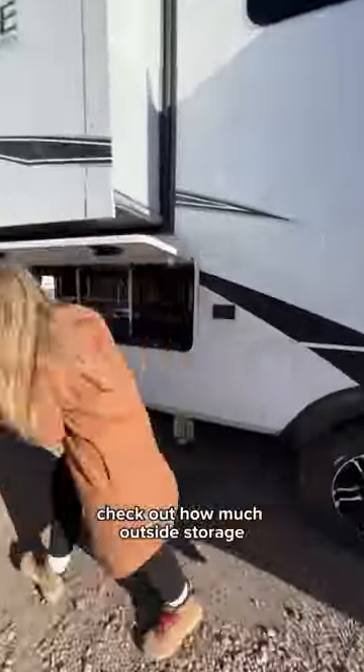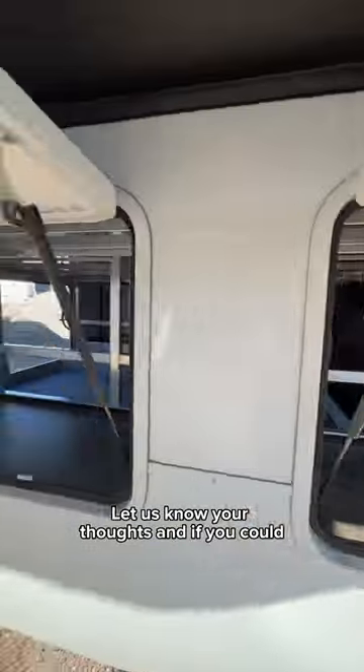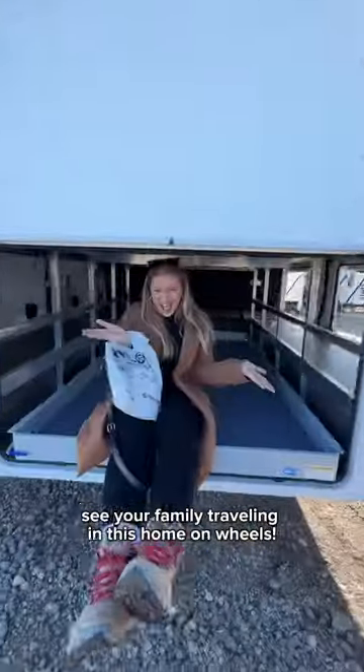Last but not least, check out how much outside storage this thing has. Let us know your thoughts and if you could see your family traveling in this home on wheels.